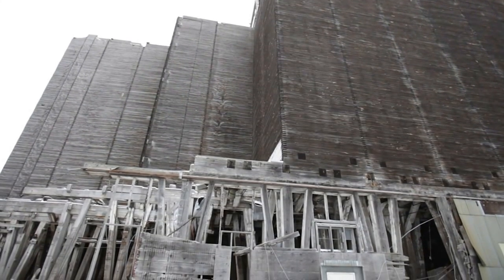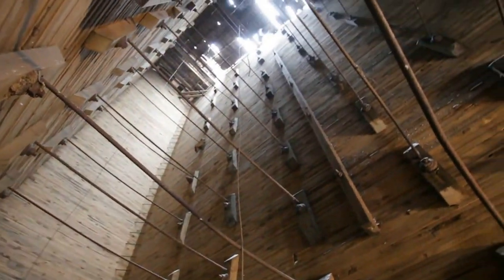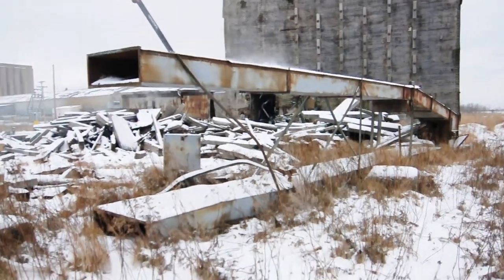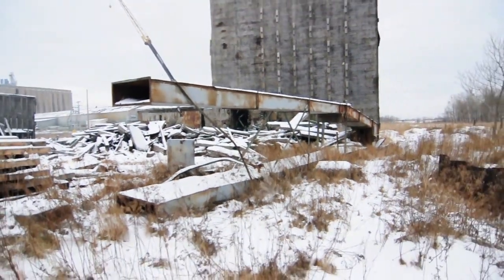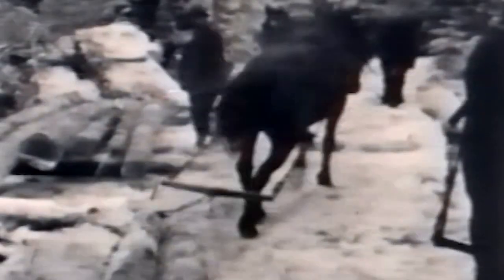We're on the western shore of Lake Superior in a part of the country that was once covered by giant, magnificent, virgin pine forests. Those forests are gone now. In the 1800s, those forests were clear-cut, and the wood was turned into cities and buildings and grain elevators, just like this one.